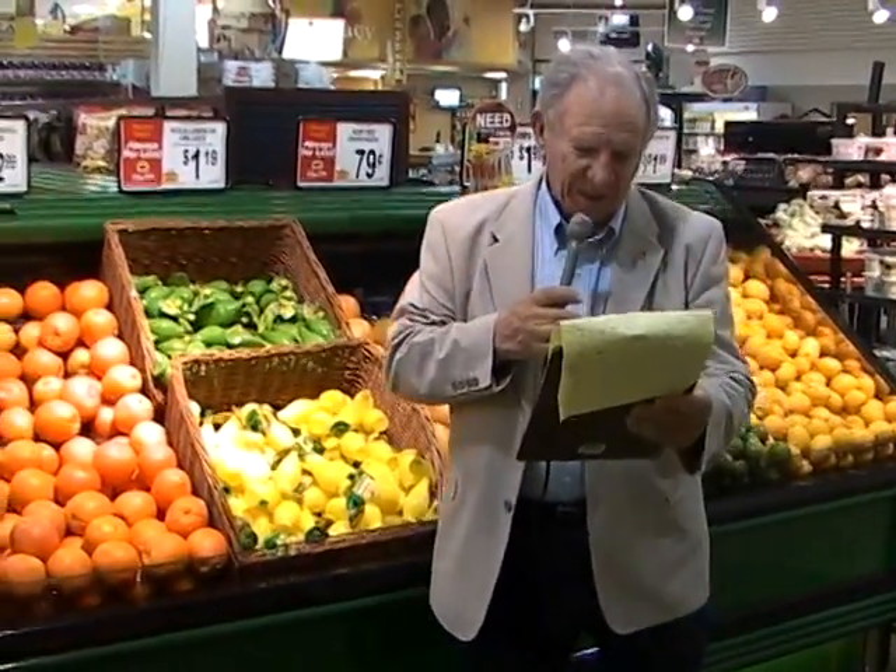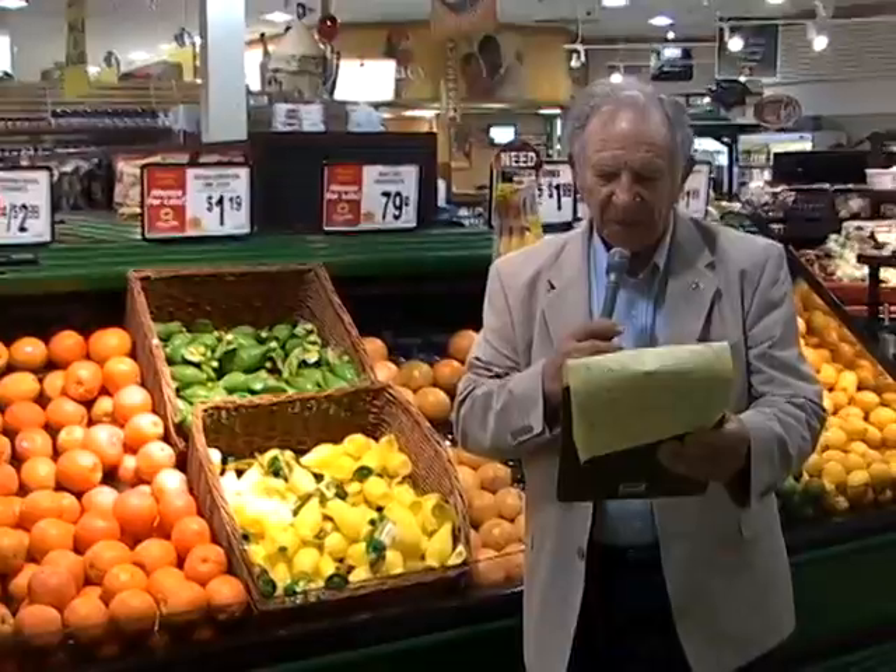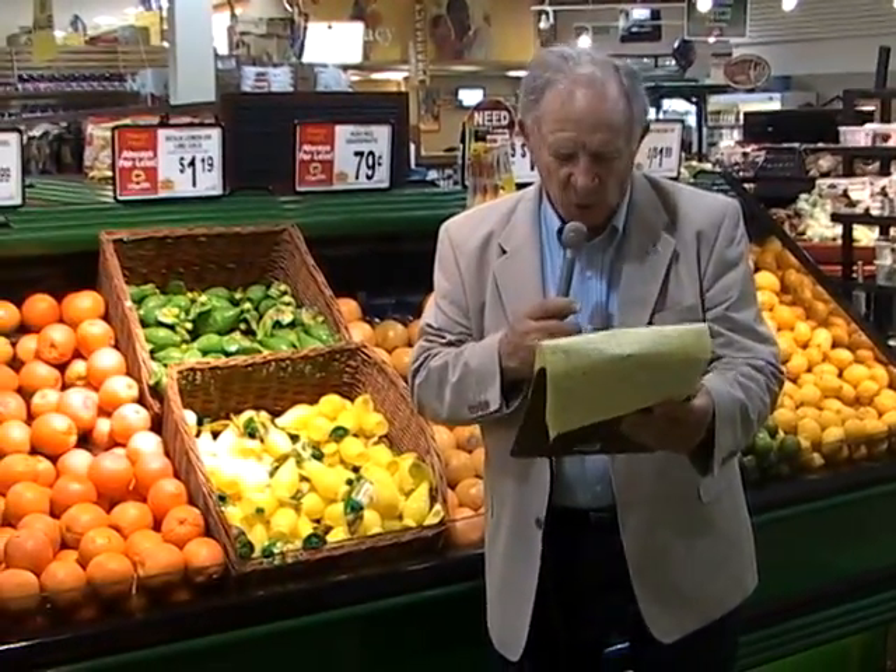We're here at ShopRite in East Norton, and we're going to go through the fruit and vegetable department. I just made a couple of notes. I want to read it so I don't make a mistake. Practically all the nourishments the earth gives to us comes from the top four inches of soil.